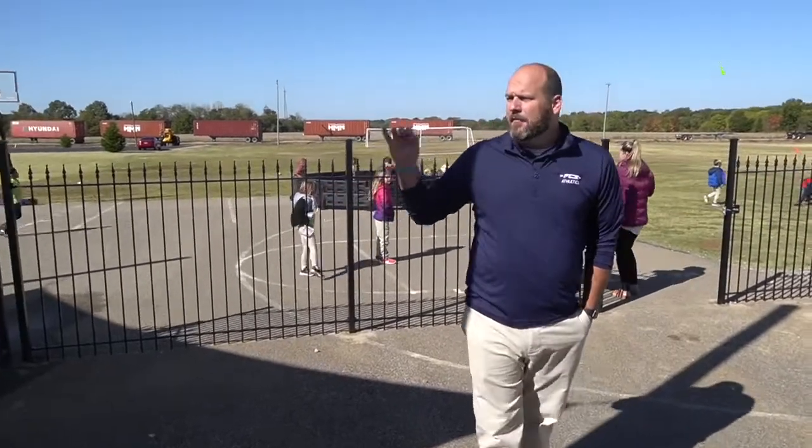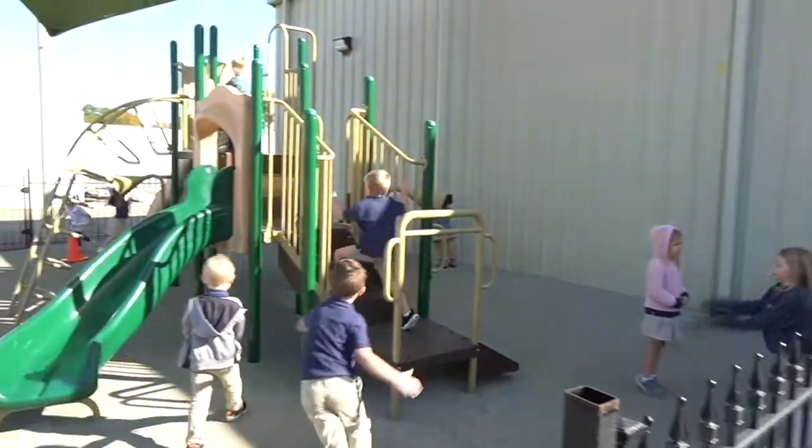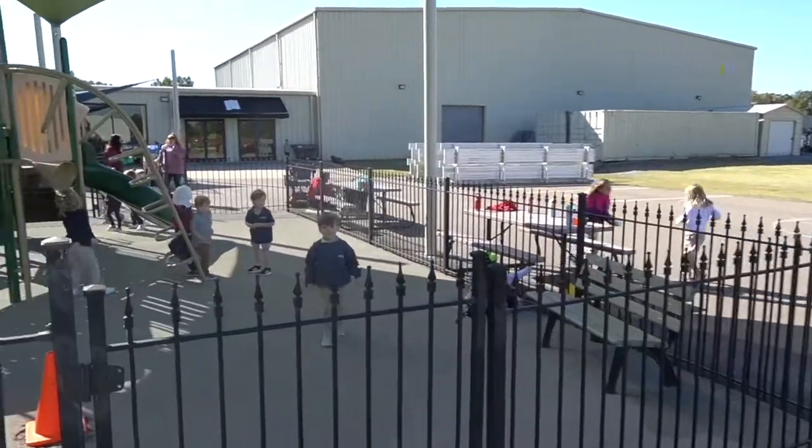Now it's time for everybody's favorite part of the school — it is recess! This playground area and all the activities out here is a hub for living in Christ-centered community here at FCS. Kids love coming out here and playing on all this different equipment and being able to enjoy recess.